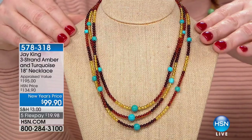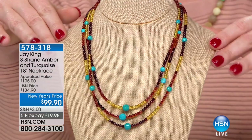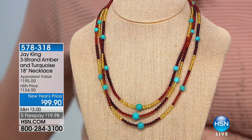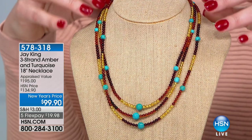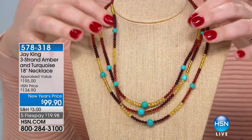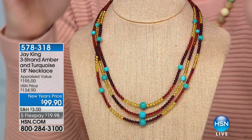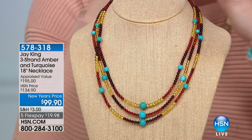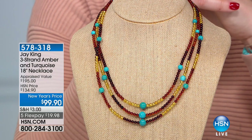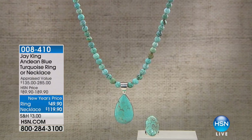They just combine so well together. Even though it's kind of three strands, it's not overwhelming. It's something you could just put on to dress up a little bit or dress down. Item number 578-318. We're going to move into additional turquoise — our girls love turquoise from Jay King, as do I, and I have many pieces in my collection. This next piece is Andean blue turquoise — spectacular, exceptional quality — look at that caramel veining running throughout.